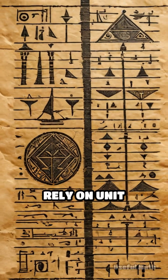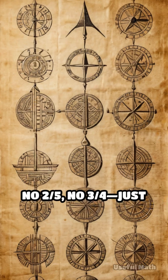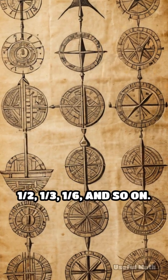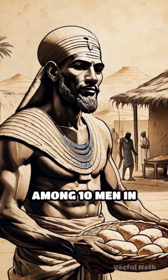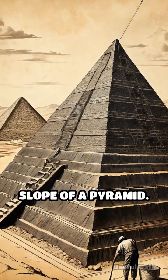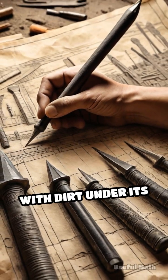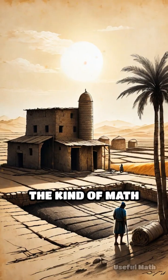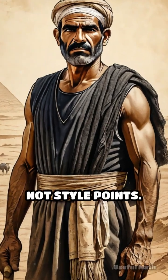Most solutions rely on unit fractions — fractions with one on top. No two-fifths, no three-quarters, just combinations of one-half, one-third, one-sixth, and so on. One problem asks how to divide 100 loaves of bread among 10 men in unequal shares. Another calculates the slope of a pyramid. This isn't abstract math — it's math with dirt under its nails. The kind of math that built granaries and leveled land. Math for survival, not style points.